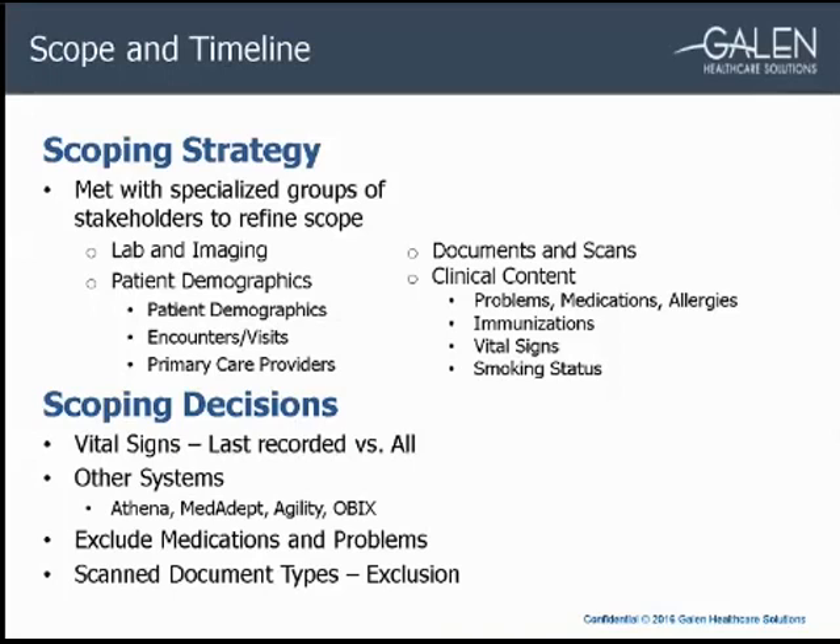During scoping, we found that some hospital outpatients used other systems besides CPSI, such as Athena, Agility, and OBIX. We did a detailed analysis on each system and eventually decided that most were out of scope or would be dealt with by another group or during another project phase. Another scoping issue concerned medications — they were inconsistently documented in CPSI and most were on paper, so they were excluded. During our first validation round, we also discovered that problems in CPSI were entered by coders for billing and wouldn't match provider preference lists in EPIC, so problems were also excluded.